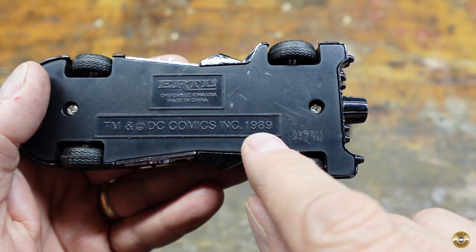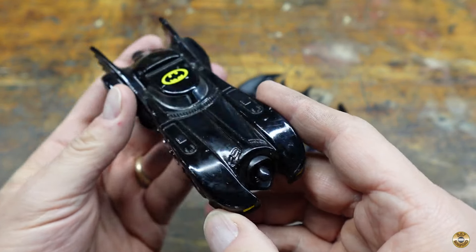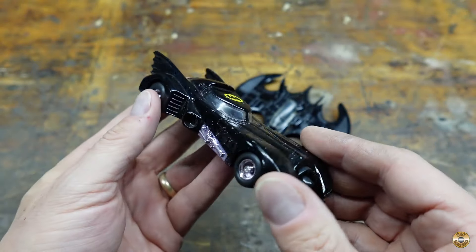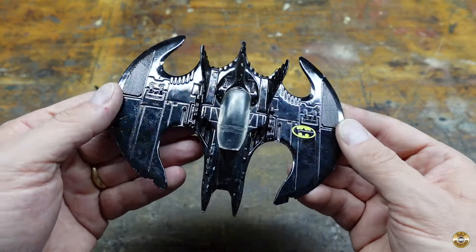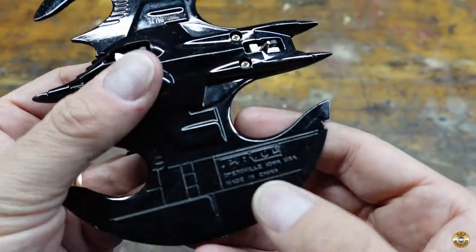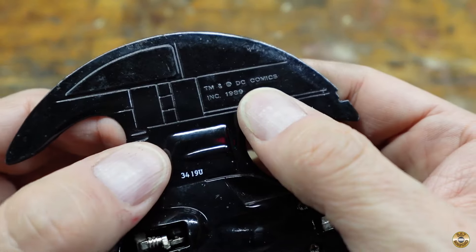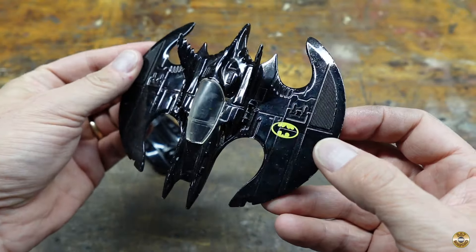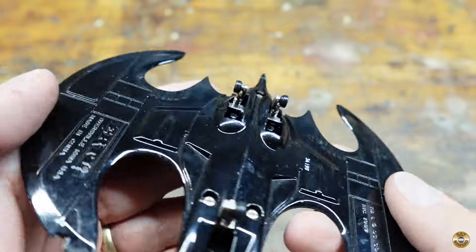A little Magdad trivia — that's the year I graduated high school. I guess it's in played-with condition, but not a lot of paint chipping. And this is the Batwing, also by Ertl, 1989. It's also in decent shape. Even the flip-out wheels are still intact.